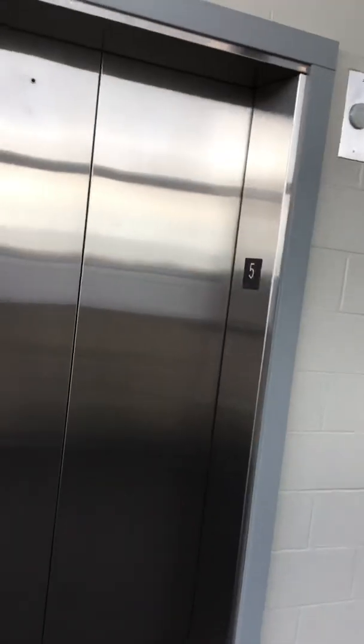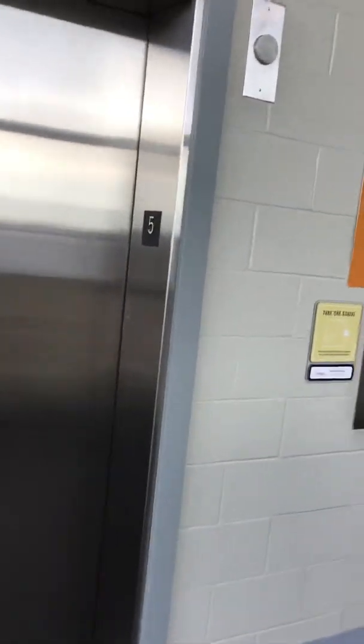This is a staff garage. Service garage. Thank you so much. Thank you so much. Thank you.